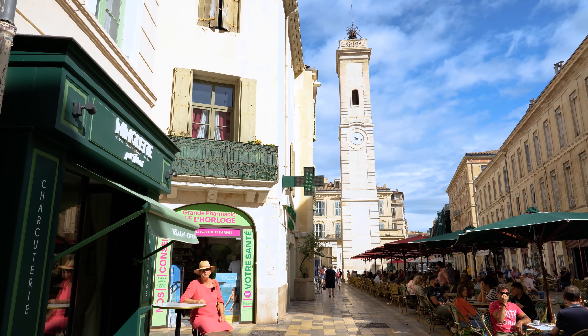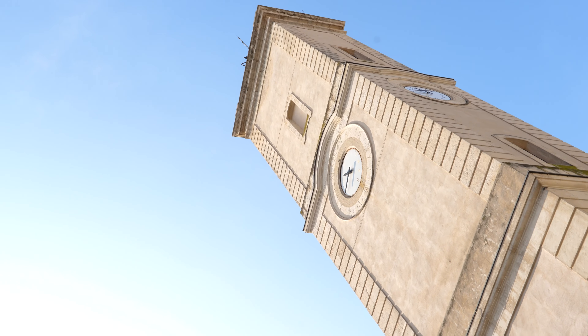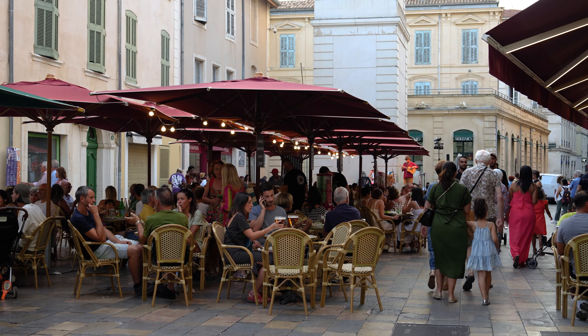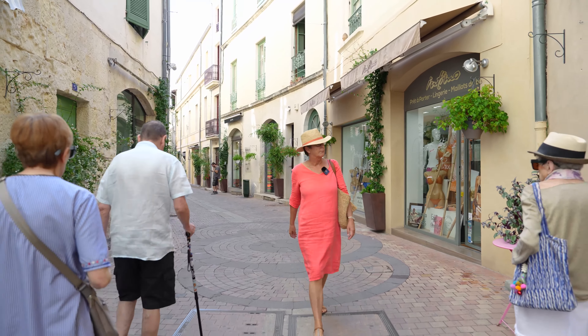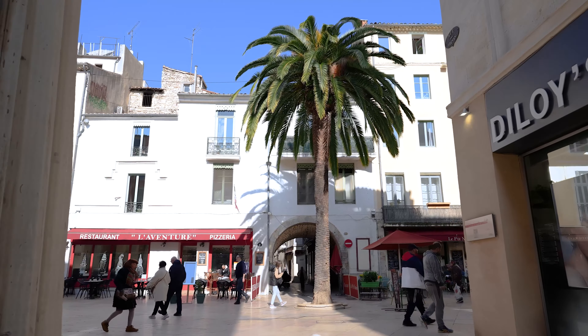The Old Town of Nîmes is small, but as we know, small is beautiful. These last 30 years there's been a lot of restoration work which has been undertaken, it's become a pedestrian zone, so it's lovely to do your shopping in a relaxed manner, and to enjoy the sidewalk cafes for example.